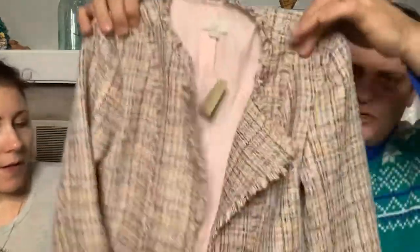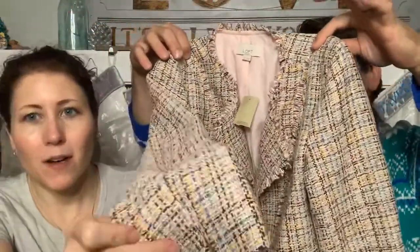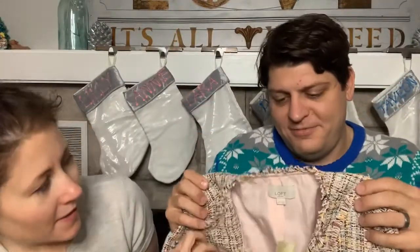A Loft item new with tags - it's like a spring tweed color, size zero petite. New with tags and doesn't weigh a lot, so that's going to thredUP.